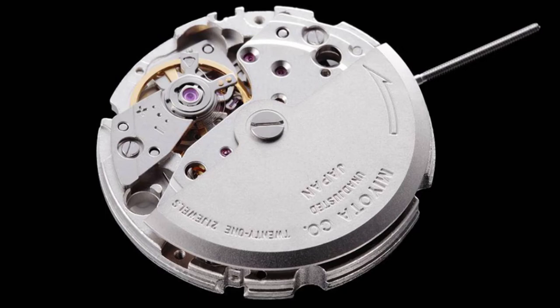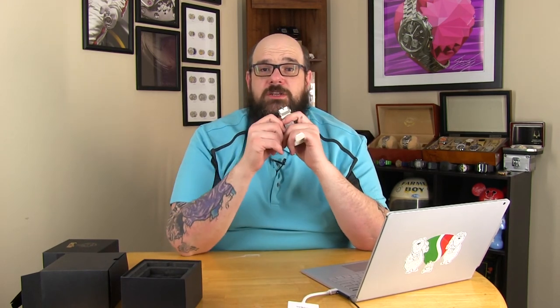The Fastback features a Miyota 8215 self-winding movement. That movement normally has a date function, but on this watch it doesn't. It's a 21-jewel non-hacking movement with 40 hours of power reserve. From the factory, Miyota says this watch will do minus 20 to about plus 40 seconds per day. However, over the course of nearly two weeks of testing, I got it running within 5.5 seconds slow per day. To achieve that timing, I stored it one day crown down, the next day crown up. By rotating them back and forth, I was able to balance out the timing really well — getting it down to 5.5 seconds a day slow is pretty impressive for a watch that's not been regulated.